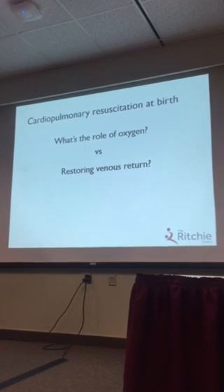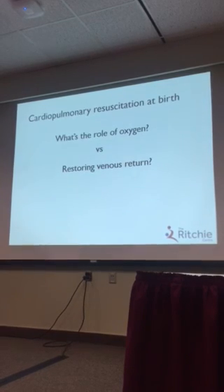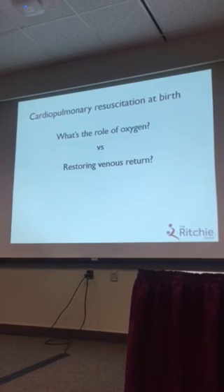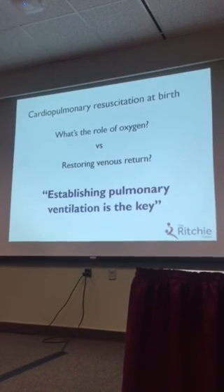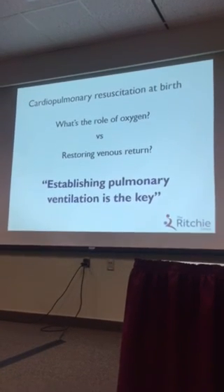To finish: cardiopulmonary resuscitation at birth — what's the role of oxygen versus restoring venous return? In essence, I think it's important to recognise that both are important, and it's a bit of an esoteric argument. What really is important is establishing pulmonary venous return. Thank you very much.